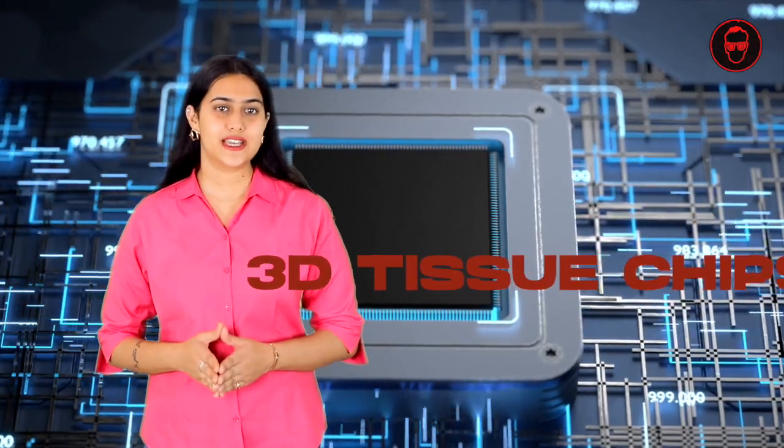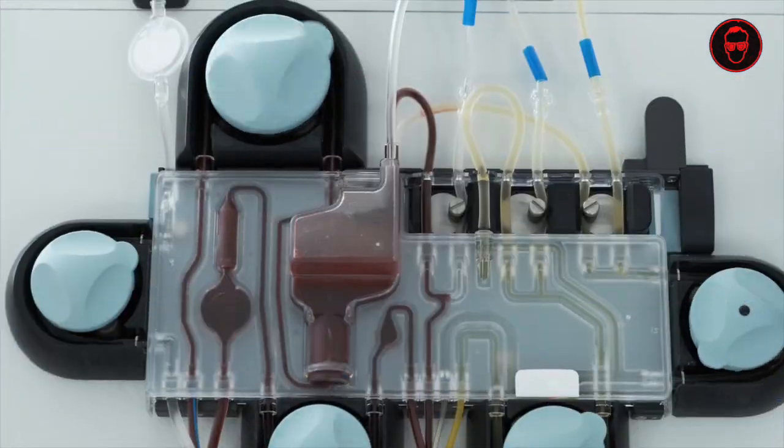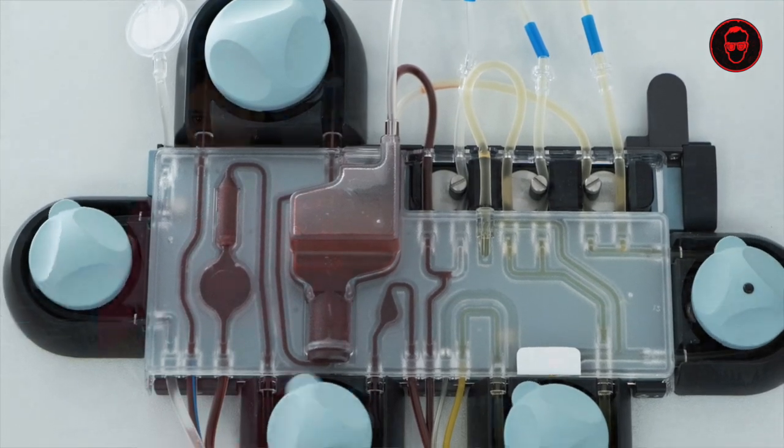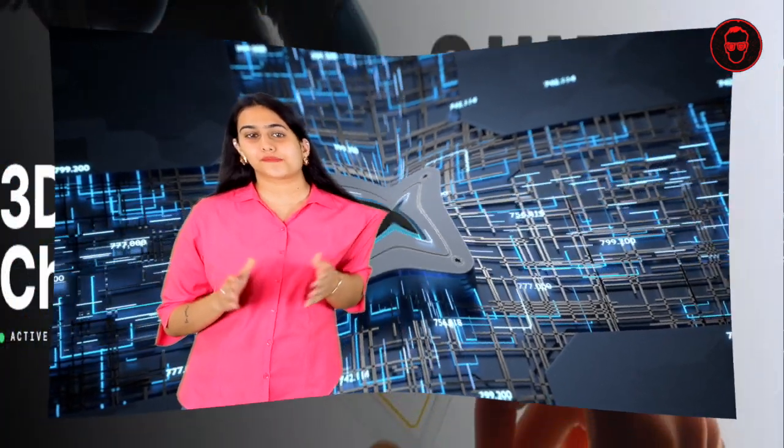Have you ever wondered what steps NASA is taking in advancement of biomedical research? Today we embark on a journey into the fascinating world of 3D tissue chips. These tiny but mighty platforms hold immense potential for revolutionizing drug discovery, disease modeling and personalized medicine. Join me as we explore the intricacies of these miniature marvels.